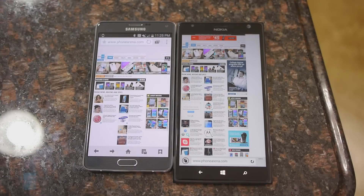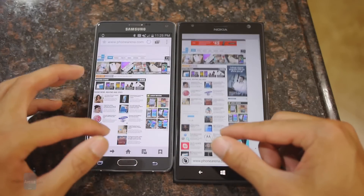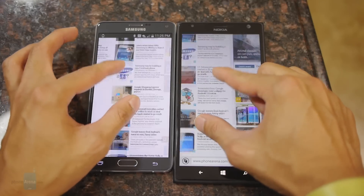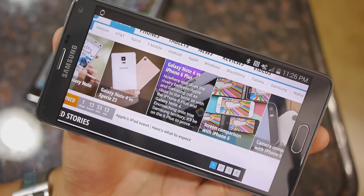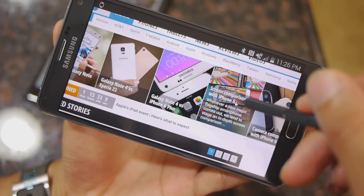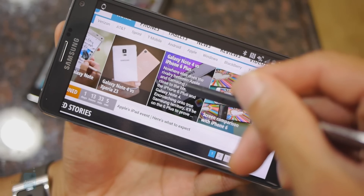The web browsing experience is fantastic on both — sizable displays, 4G LTE connectivity, smooth kinetic scrolling, and pinch-to-zoom for great navigational control. However, the Note 4 has a desktop-like feel when you use the S Pen stylus, thanks to its hover function over certain elements.